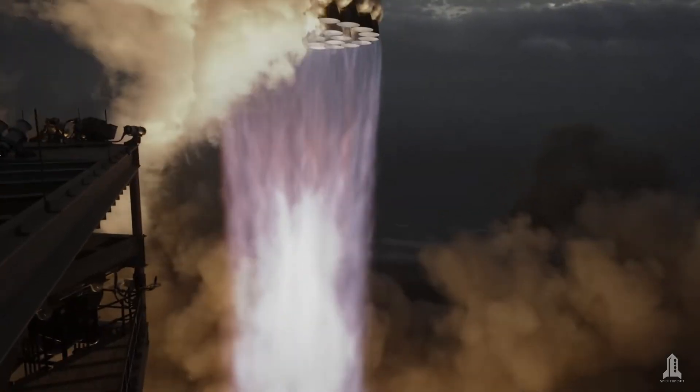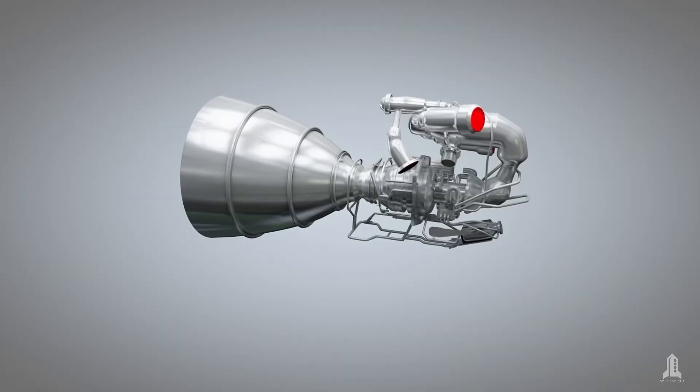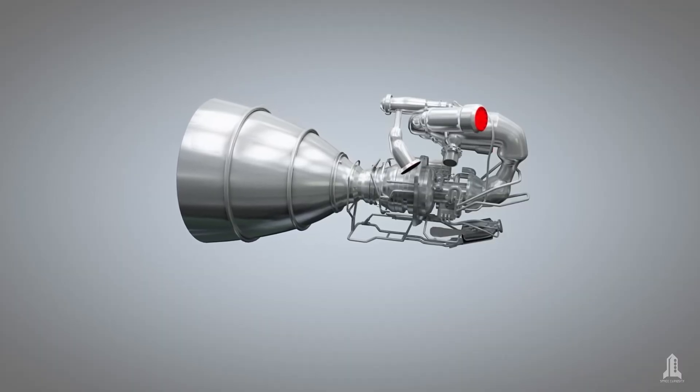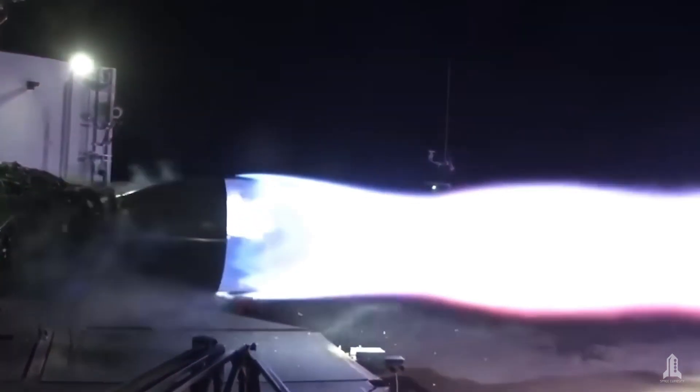High fuel consumption, long travel times, and limited payload capacity. Now, imagine a system that could radically transform these dynamics — an engine that uses nuclear energy to generate thrust that's enormously more efficient.